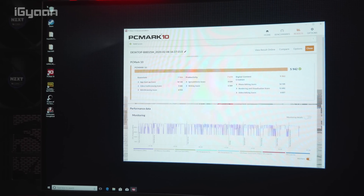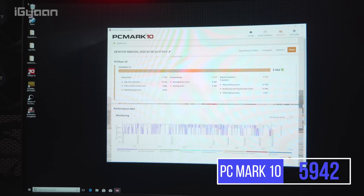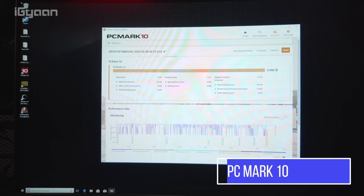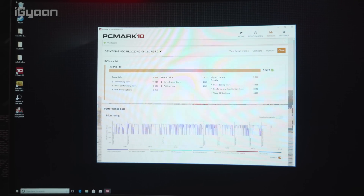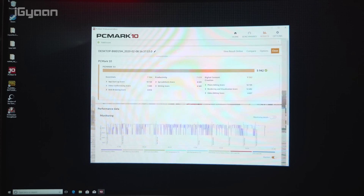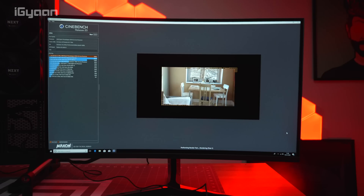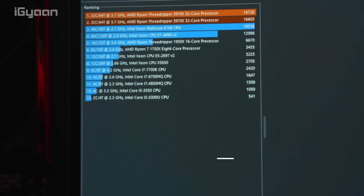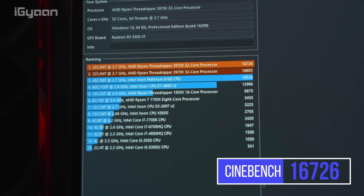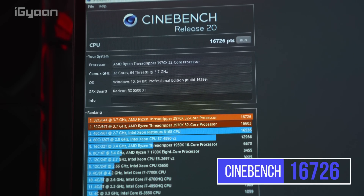Similar results from PCMark10 as well — an impressive 5,942 for the Threadripper. Really good performance from the CPU again, completely stock with no tweaking, no overclocking, and BIOS at default settings. On Cinebench we got the same strong result again and again, in fact beating our own result time and again. The 16,000 average scores coming in at the top, beyond the Xeon series from Intel.